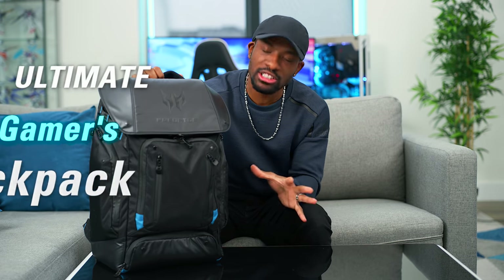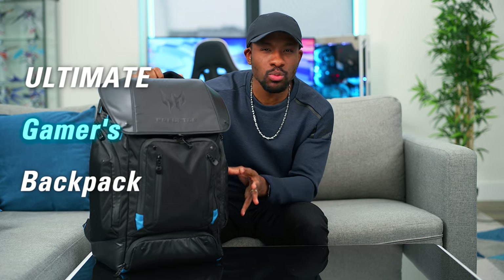What's going on, guys? It's your average consumer, and what we've got right here is the second version of what I call the Ultimate Gamers Backpack. This is what I got from Micro Center. You guys might have seen the video where I picked this up — if not, I'll have it in the description.